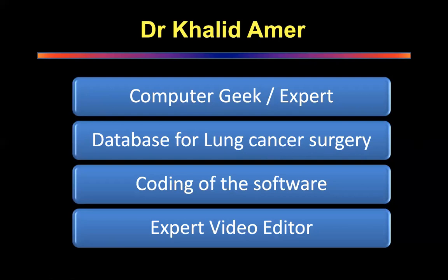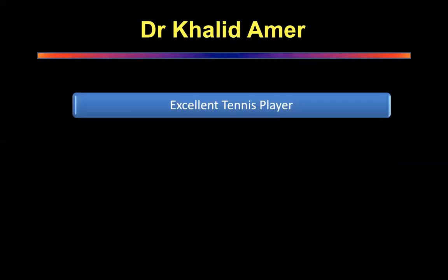Not only that, he is an expert video editor. You have to see some of his videos — not just medical, but some non-medical videos — to understand the quality of the editing that he does. I think it is Hollywood standard. To be really honest, it's that good.